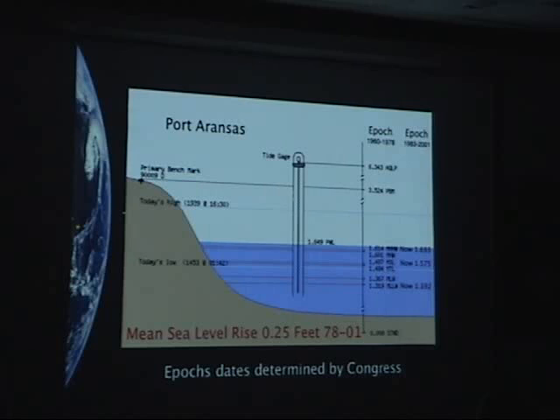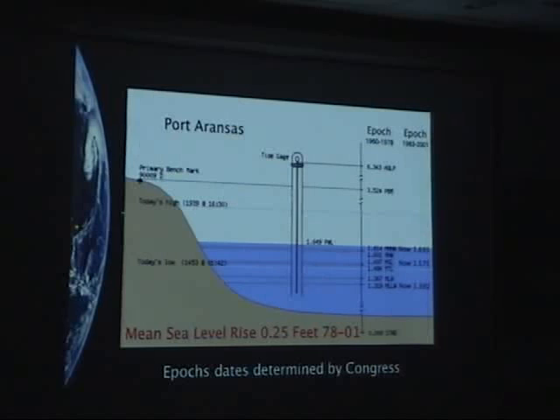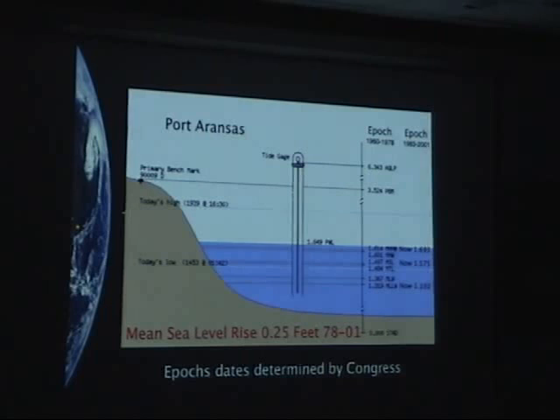This shows the products we actually produce from measuring water level over a long period of time. Up on the top right there you'll see the word 'epoch' twice. An epoch is the time interval we use to actually calculate the tidal datums. This is a typical tidal datum product for Port Aransas, and you'll notice we have two epochs. When we first started doing this, the current epoch was the 1960 to 1978 epoch — a 19-year period in which we use the water level data to compute the mean sea level, the mean high water, and the other datums. We use 19 years, which is a rounded-up number from 18.6 years, the time for all permutations of positions between the sun, the earth, and the moon to get back to where it started.